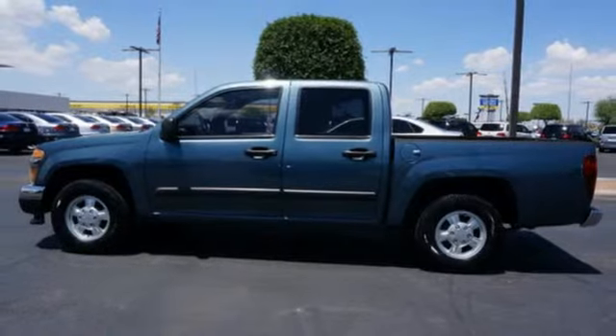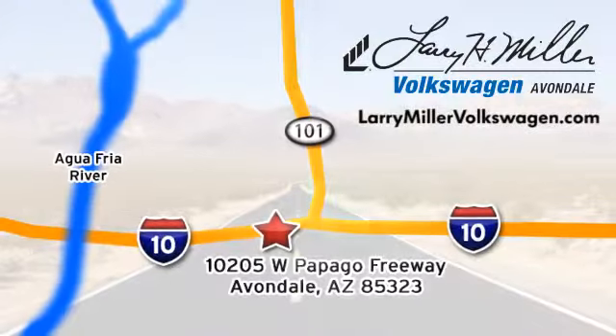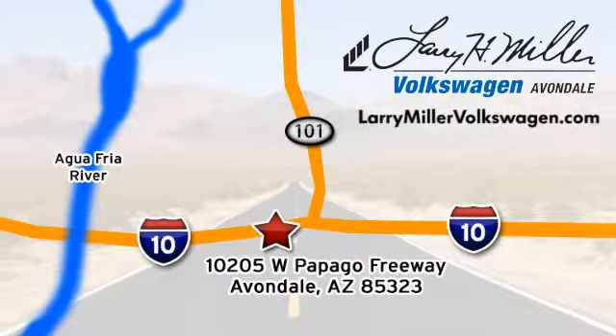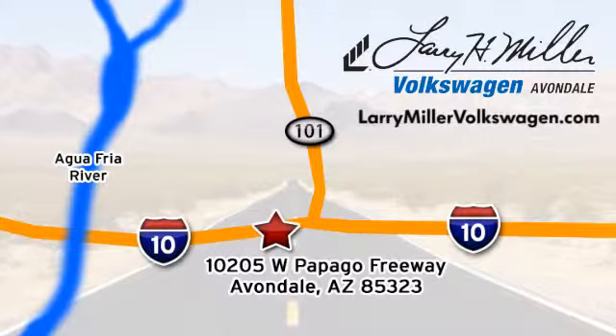See it for yourself today. Call, click, or stop in today. We're conveniently located at 10205 West Papago Freeway in Avondale, or on the web at LarryMillerVolkswagen.com.